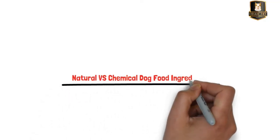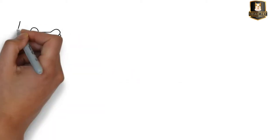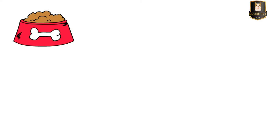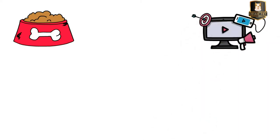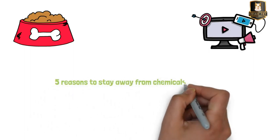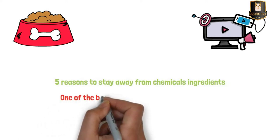Natural versus chemical dog food ingredients — the ingredients in your pet food determine its quality, not the name or brand. In this video you will learn the difference between natural and chemical dog food ingredients and five reasons to stay away from chemical ingredients. At the end of the video you will also discover one of the best natural dog foods on the market.